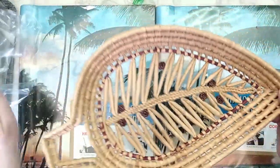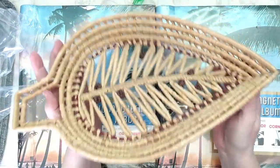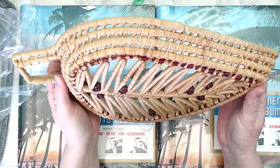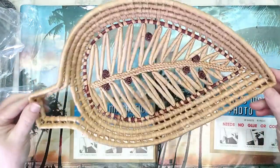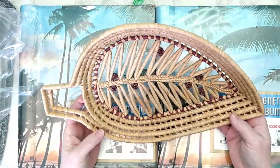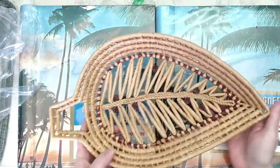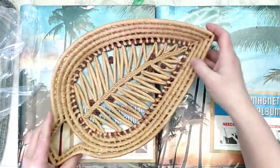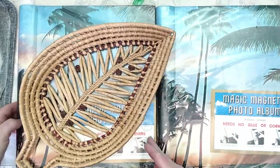Last but not least, from the 1970s, this is a beautiful raffia basket in excellent vintage condition — in the shape of a leaf. I thought this was a bit of a prized find. That is my final item for today: this beautiful leaf basket.